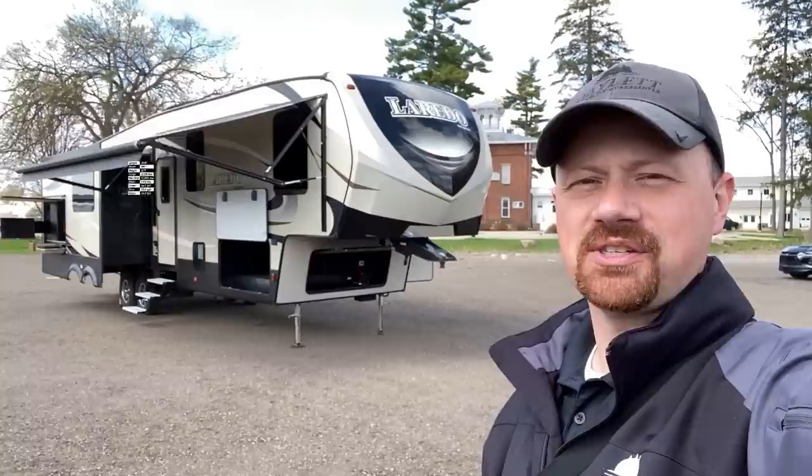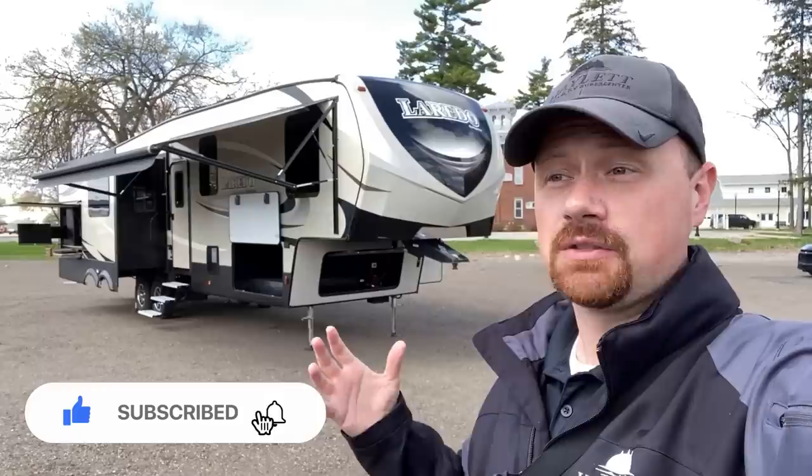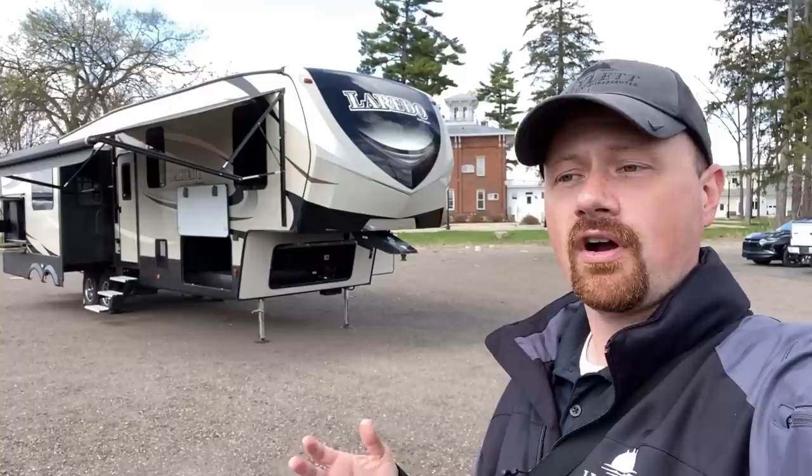I swear I have the coolest job on earth. I get to run around things like this, play with them, push all the buttons, and just have fun all day. And this one was really a treat. This is a really nicely kept triple slide Laredo that just came in on trade here, and it's beautiful. I bet it is physically cleaner than the day they hauled it off the RV dealer's lot initially.